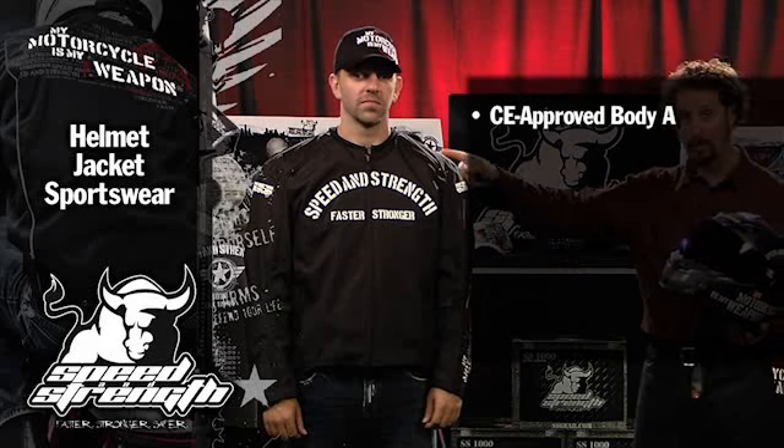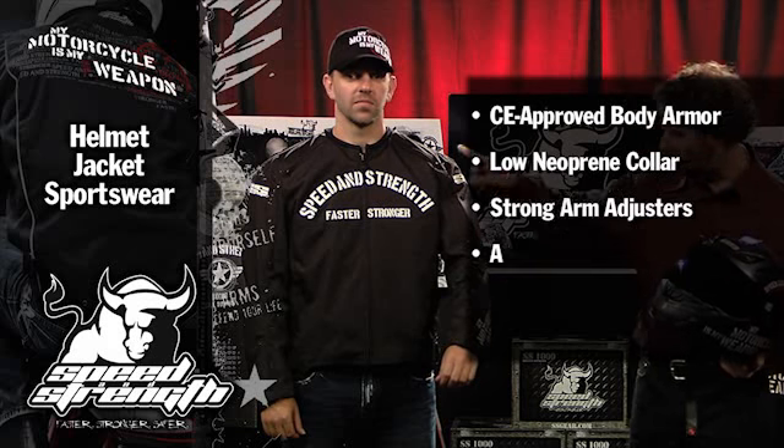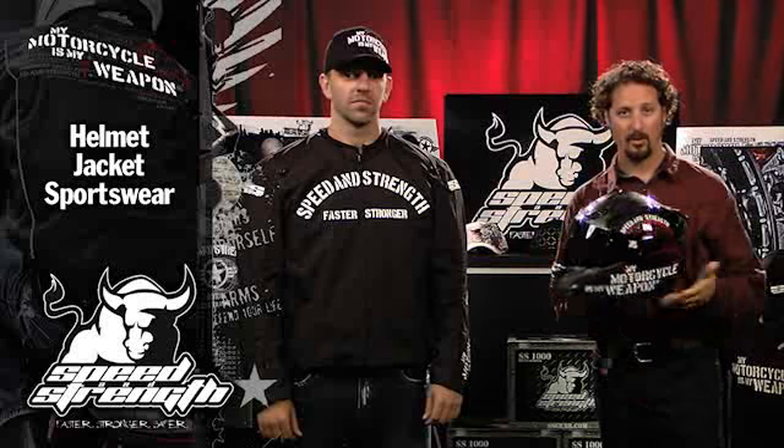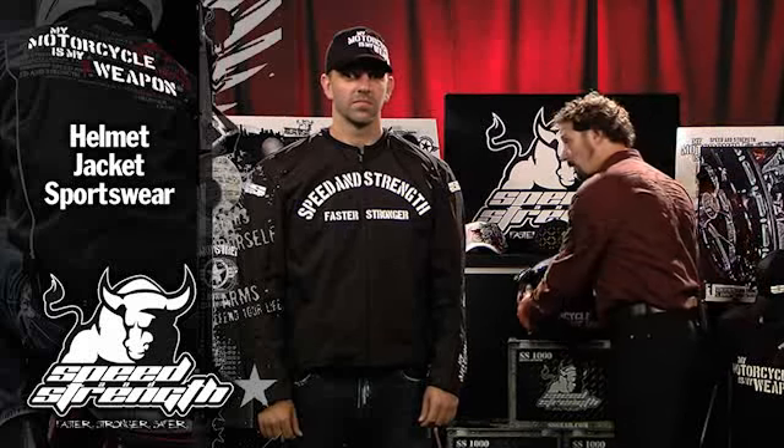CE-approved body armor, low neckline, adjustable arms, adjustable waist, dual stage kinetic cuff. It's got a lot of features for the money, great value, and we have some sportswear that ties it in.